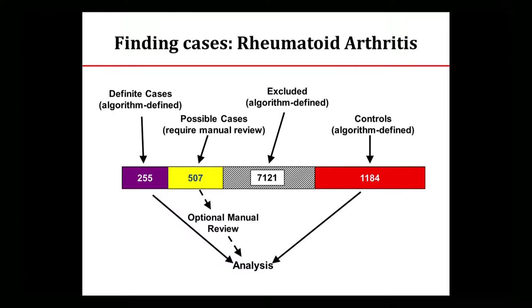One example: we did rheumatoid arthritis early on at Vanderbilt with about 10,000 people with genetic data. There's a group of people the algorithm really worked for, a group we really knew were controls, and then people in the middle. For people in the middle, you review the ones you think are interesting, throw away the ones that don't have enough information to be either a case or control, and then do your analysis.